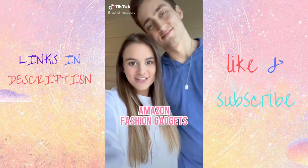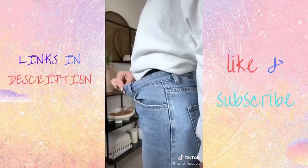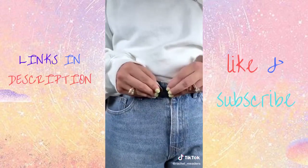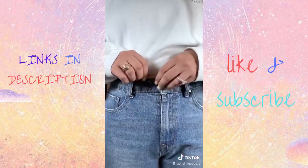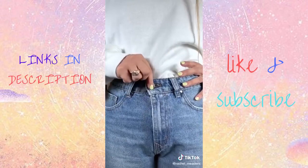Amazon fashion gadgets you didn't know you needed. Do you have any pants that don't fit anymore or are too stretched out to stay up around your waist? These replacement jean buttons are perfect for replacing, reducing, or extending your pants instantly in seconds with no sewing required. Press the tack through the fabric, attach the base, and lastly, button your jeans like normal.